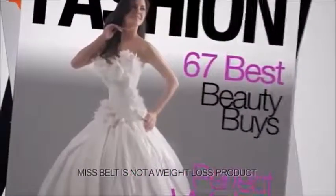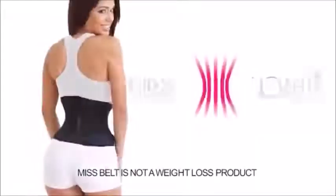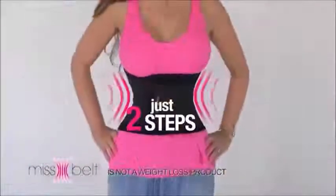How do beauty queens, celebrities, and top models look like this? Do you want to know their secret? Miss Belt — your ideal figure in just two steps.